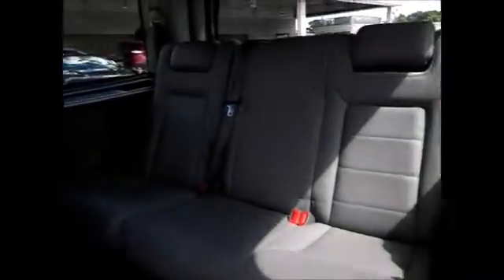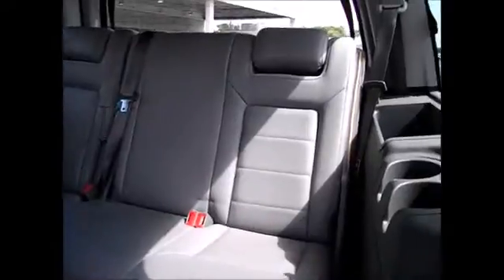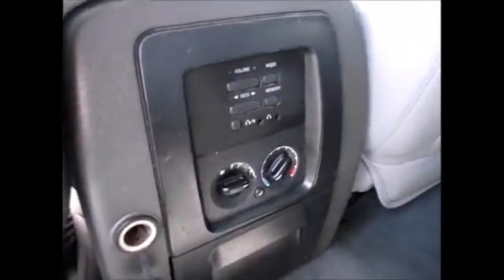Taking a look into the back, we have the second row captain's chairs. They do fold down for cargo space. You have the third row seats that has the ability to seat three people in the back. Lots of storage all along the way.